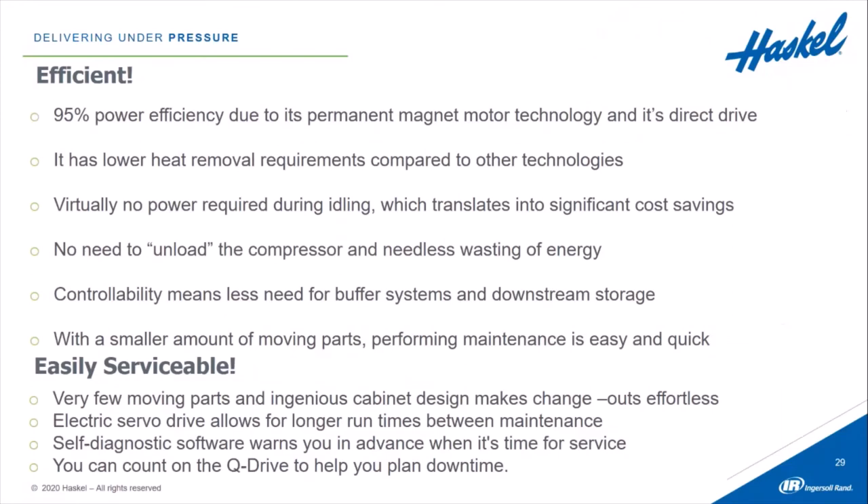Q-Drive is also efficient — 95% power efficiency due to its permanent magnet motor technology and direct drive. It has lower heat removal requirements compared to other technologies. As Dave mentioned, there's virtually no power required during idling, which translates into significant cost savings. There's no need to unload the compressor and needlessly waste energy. You can start the Q-Drive up at a wide range of pressures, which could be a significant cost savings so you don't have to draw pressure all the way down before restarting.